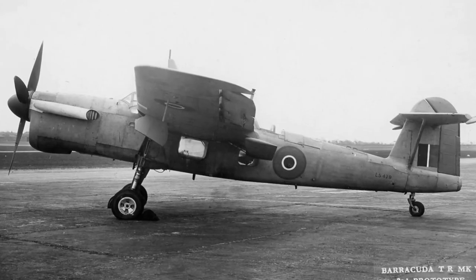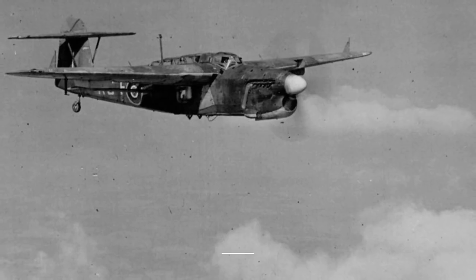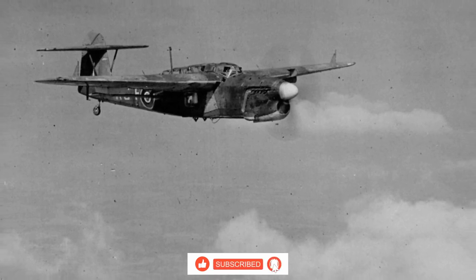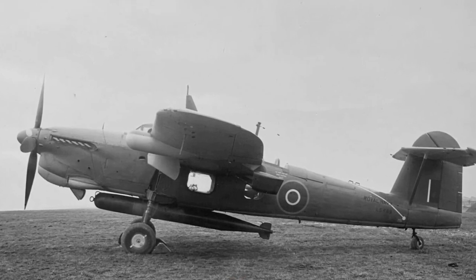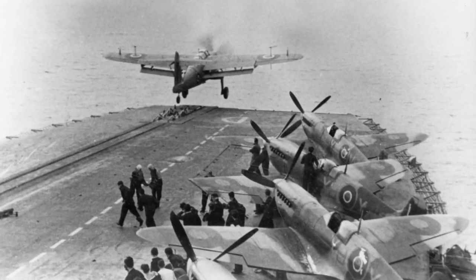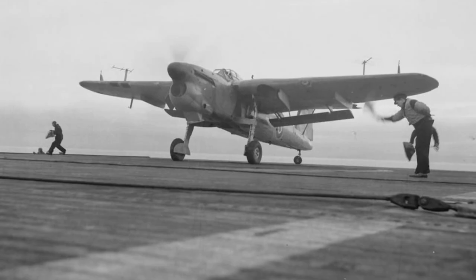Thankfully, the Barracuda Mark II rapidly replaced the underperforming Mark I, and it was not long after its entry into service on the 10th of January 1943 that it started proving itself in multiple theatres of war. From air raids in the Pacific to providing air cover in the Mediterranean to the dive bombing of the battleship Tirpitz, the versatile Barracuda was also used by the Royal Air Force, the Royal Canadian Navy, the Dutch Naval Aviation Service, and the French Air Force.